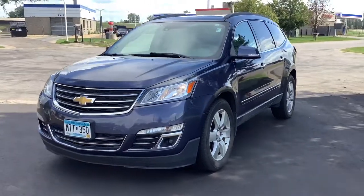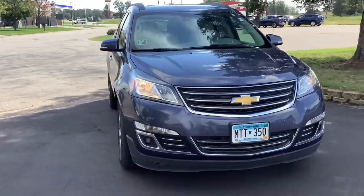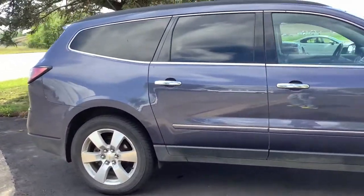Picture yourself in the 2014 Chevrolet Traverse. With less than 110,000 miles on the odometer, this vehicle provides excellent value. The Traverse is your calm, capable refuge in a hectic world.